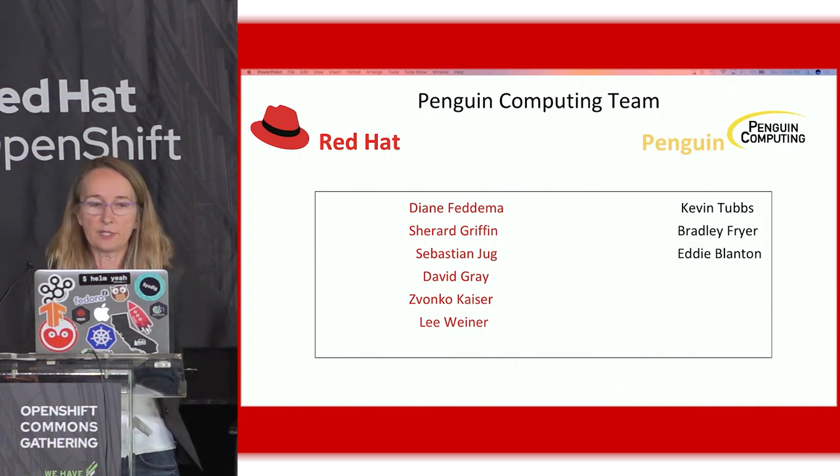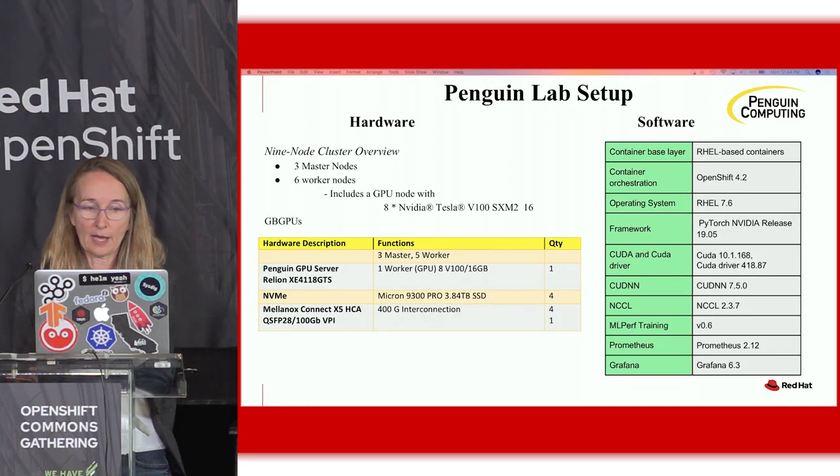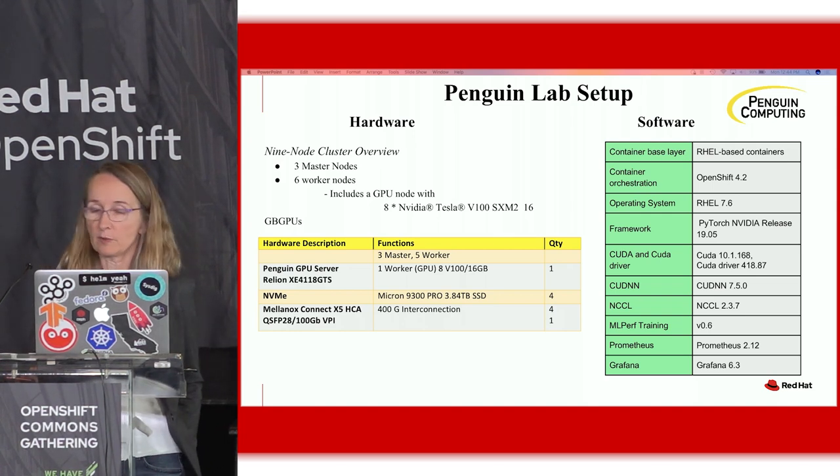This is the Penguin team. This is so fresh off the press I didn't have time to get everyone's picture, but later you could look at my slides if you wanted to contact any of these people. This is the nine-node OpenShift 4.2 cluster that we ran at Penguin, and these are all the details of the hardware and software stack.